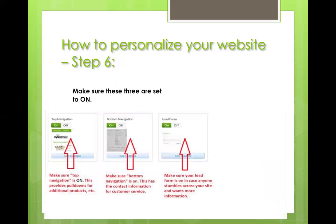These three very important points: make sure all three are toggled on. Your top navigation you want on — that's where your products pull-down menu will be located. Your bottom navigation — which has the customer service number and the recorded chat option — you want that available as well. And your lead form: if someone wants to contact you about products, you want that on. If it's turned off, they have no way to contact you other than calling.